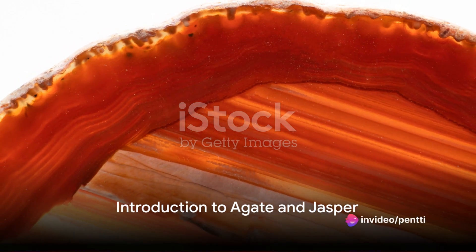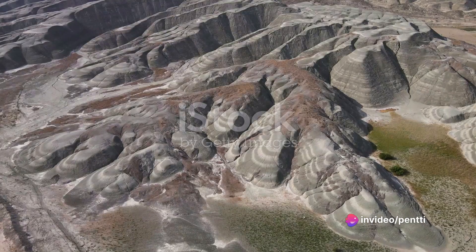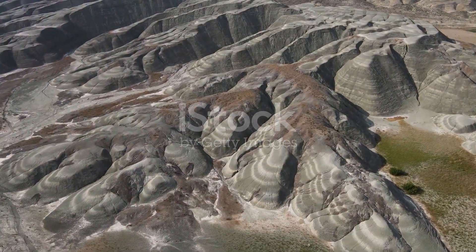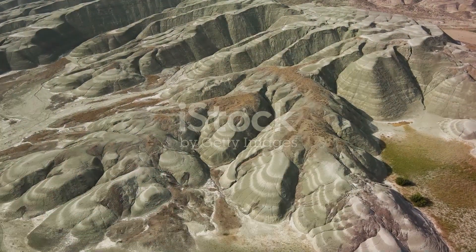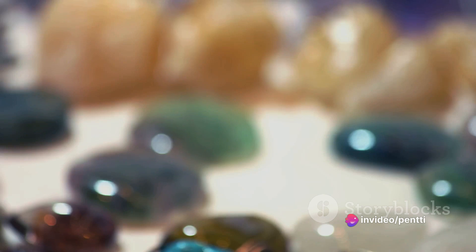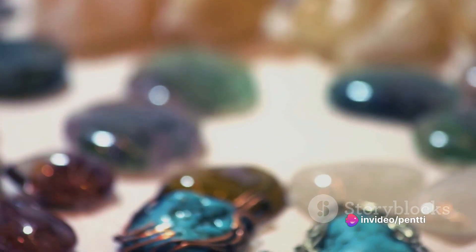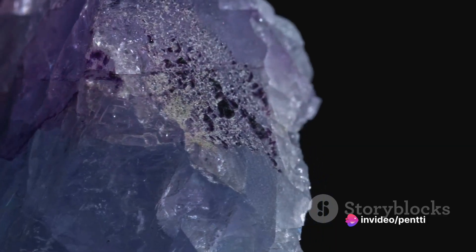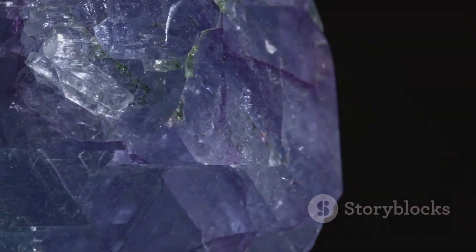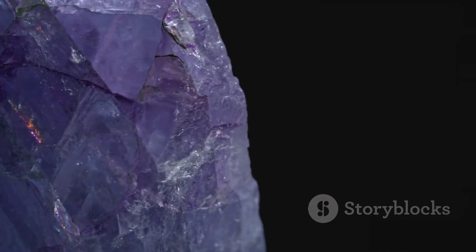Ever pondered over the intricate patterns of an agate slice or the rich hues of a jasper gemstone? These beautiful natural phenomena aren't just a result of sheer luck, but a culmination of millions of years worth of geological processes. Dive into the world of agate and jasper, two of the most popular and intriguing gemstones on earth, and unravel the fascinating journey these stones undertake — from their formation deep within the earth to the moment they're cut, polished, and set into a piece of jewelry.